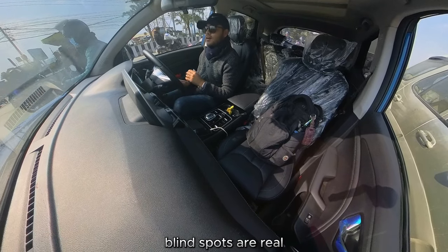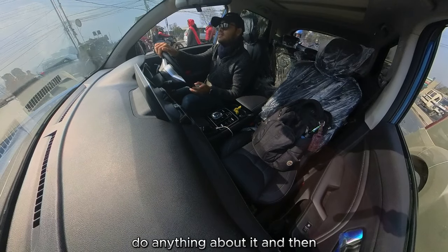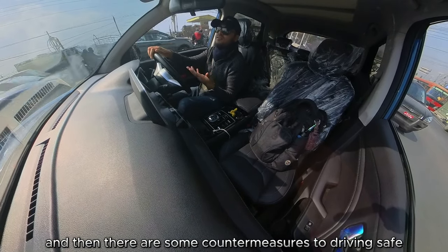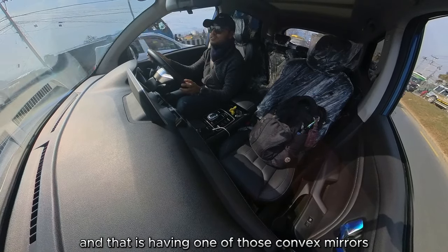Blind spots are real. You can't just do nothing about them. There are countermeasures to driving safe, and one of them is having one of those convex mirrors in your car.